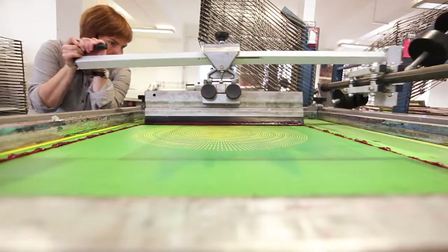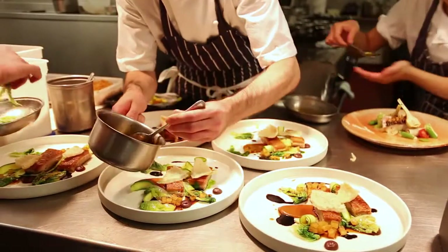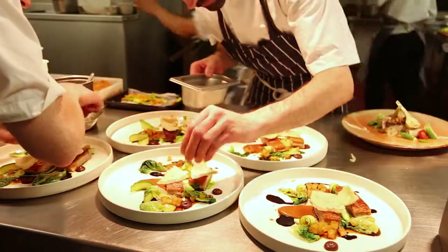The project has been great. I've had access to behind the scenes. I've been watching the chefs working, sampling the amazing food that they serve. I was invited to observe and to make work in response to those observations.